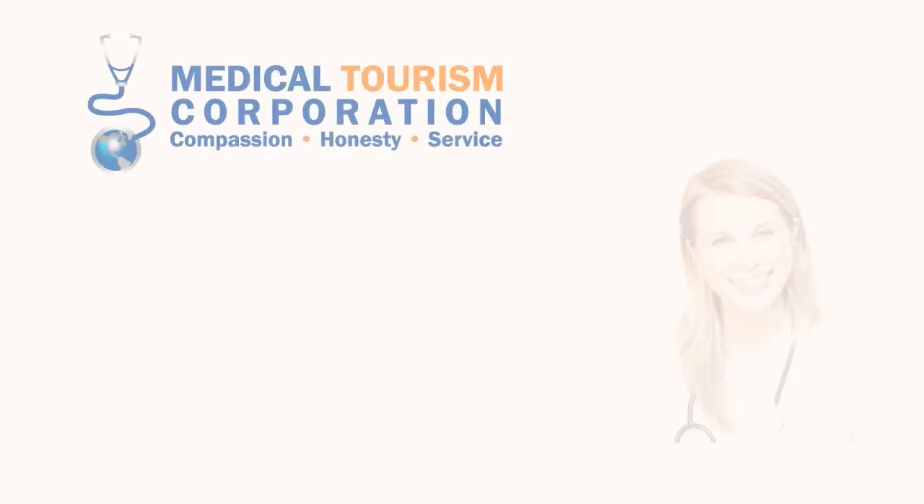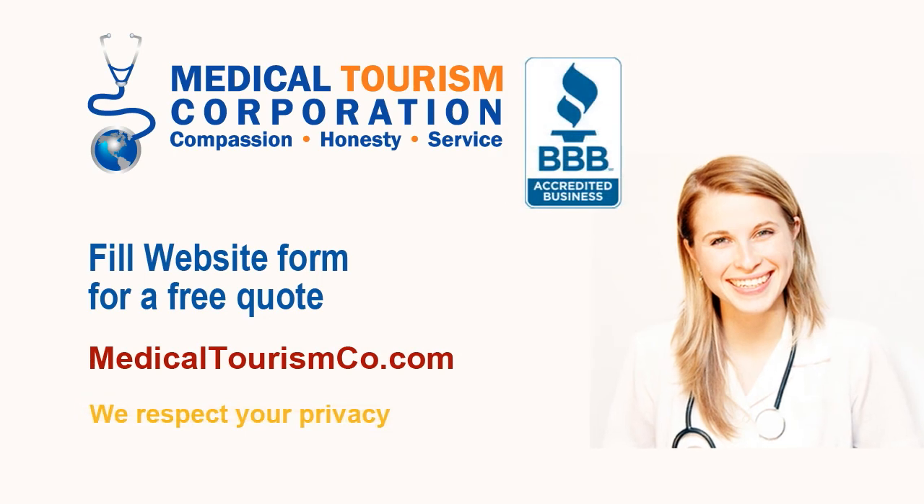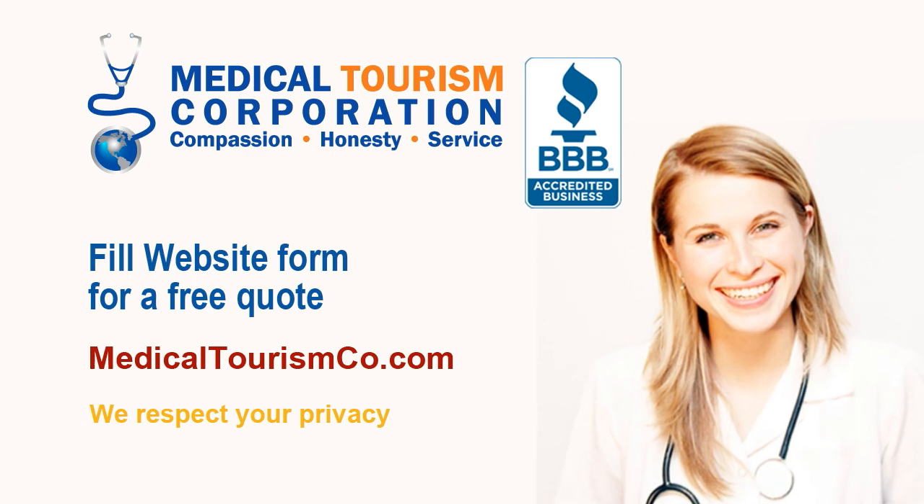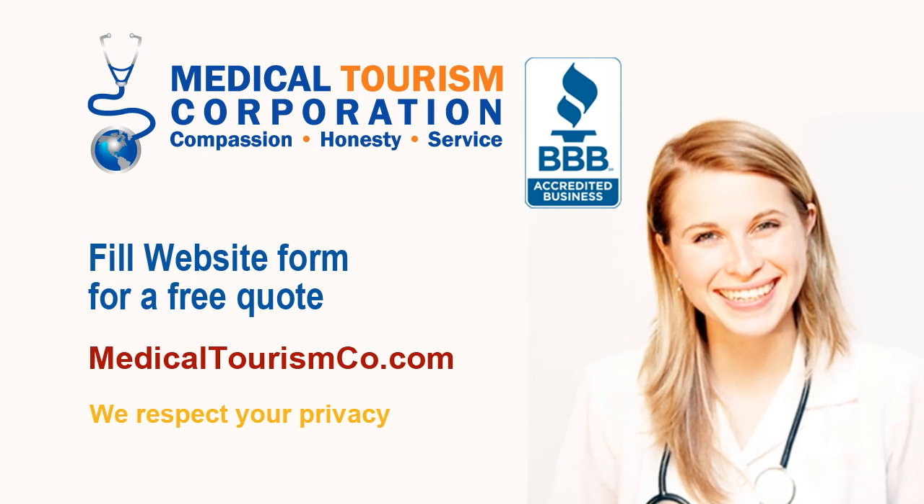Medical Tourism Corporation facilitates affordable medical and dental treatment at world-class international hospitals and clinics. Fill out the estimate request form on our site medicaltourism.co.com for a free quote and more information.